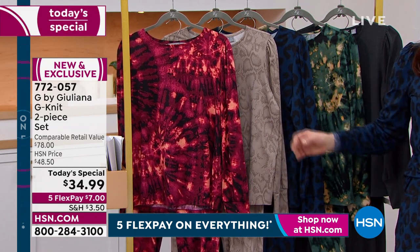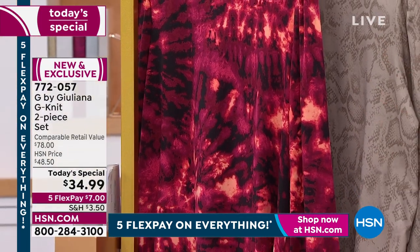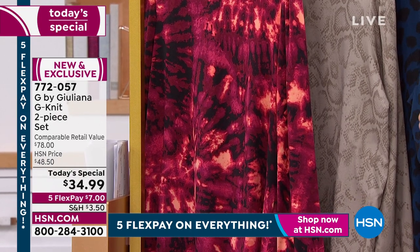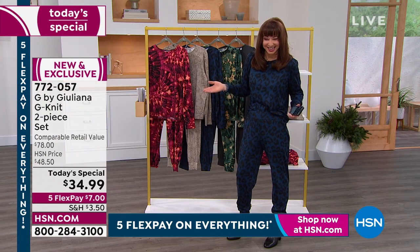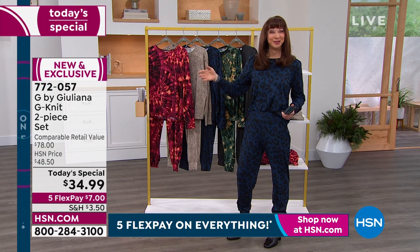The drape, the feel, the hand, the wearability, the movement, the comfort — it checks every box. Let's be honest — you go to the mall, a scarf is $34.99. The price of this is just mind-blowing.